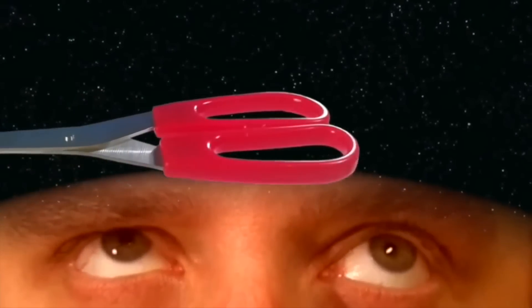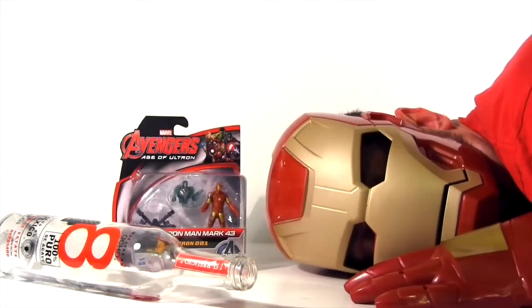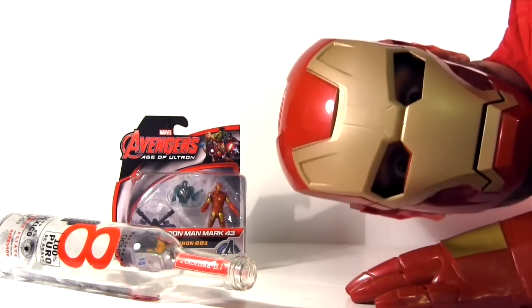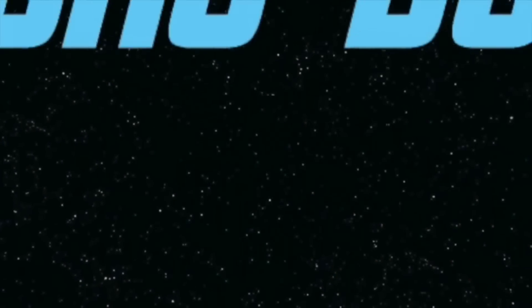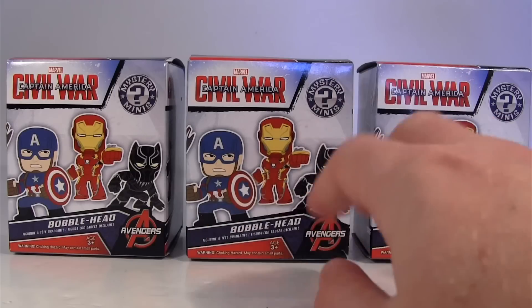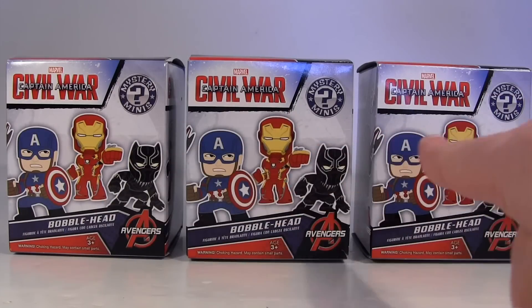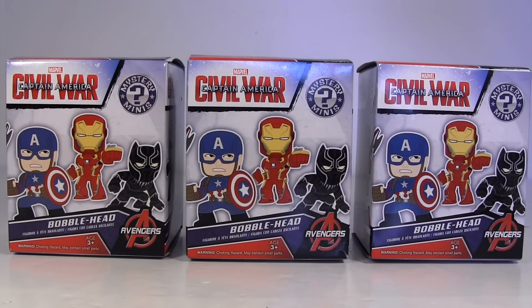Captain America! Iron Man! Hey everybody, it's Glenn, back in this video with Blind Bag Bonanza featuring this trio of Captain America Civil War Mystery Minis by Funko.